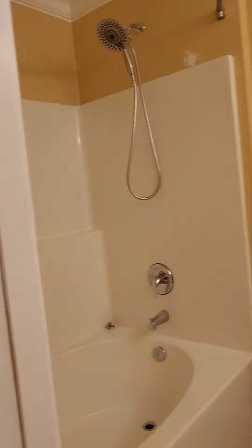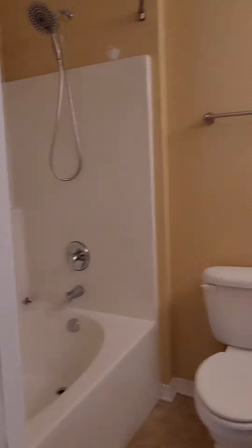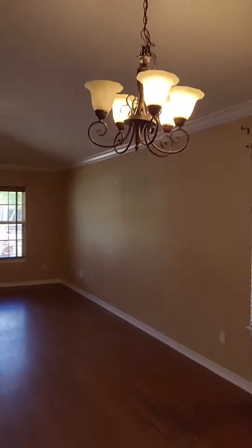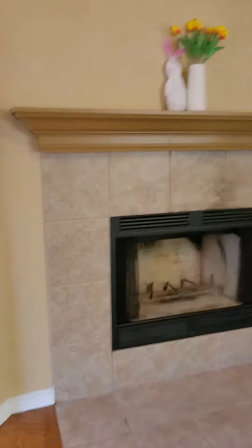Then you come on down to the split floor plan bedroom. Right here we have our primary bedroom, and then we have our primary bathroom with the shower tub combination. Back through the living area with wood floors and a beautiful wood burning fireplace.